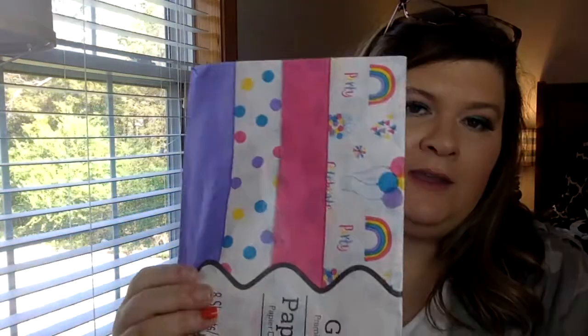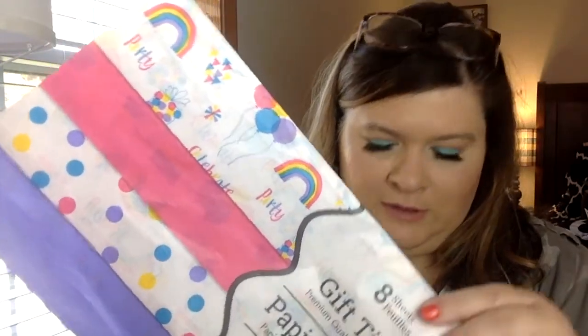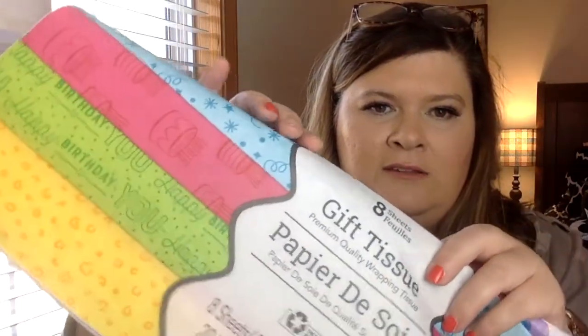Then I went down the party aisle. They had some new tissue paper — new to my store anyway. I thought the rainbows and balloons were cute, and the dots. They also had this one, and I liked the yellow and the blue. I thought they were cute.